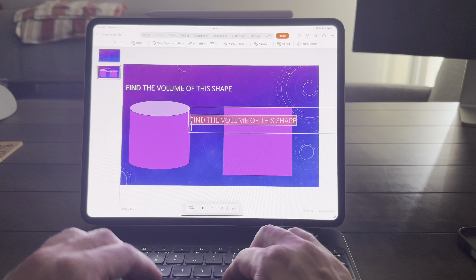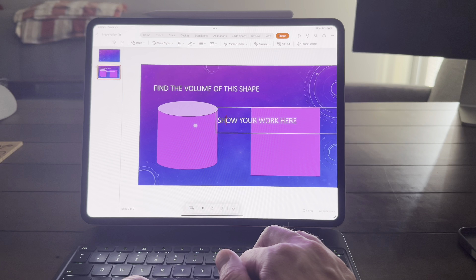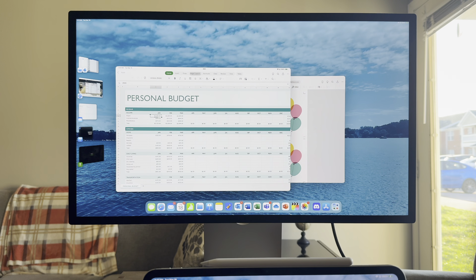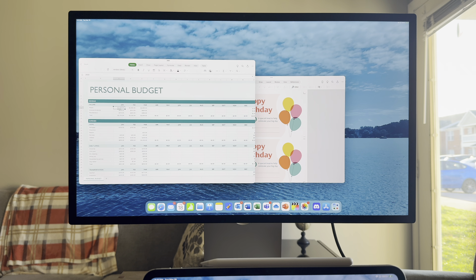First, let's talk about productivity, and no one has more questions about productivity on iPad than using Microsoft Office. That is, by and large, the biggest software package that everyone uses for regular productivity work. I've been using these apps for a while — not just Word, Excel, and PowerPoint, but also Outlook and Teams on the iPad Pro. The apps are pretty darn good, in my opinion. Are they perfect? No. Are they desktop level? It's so close.